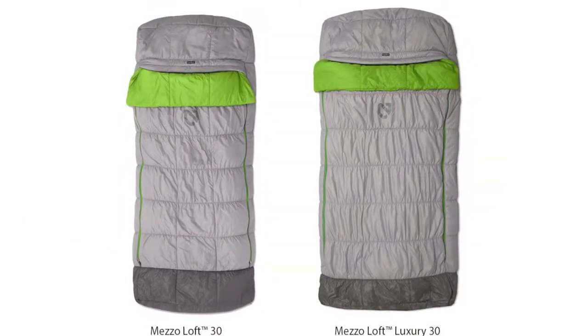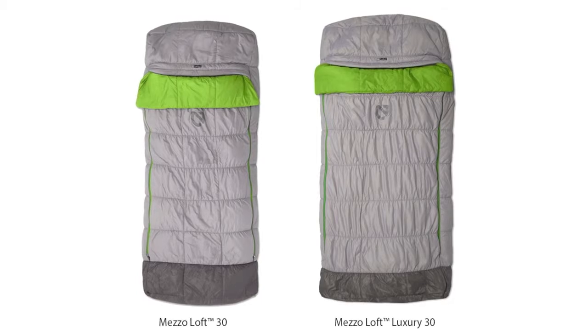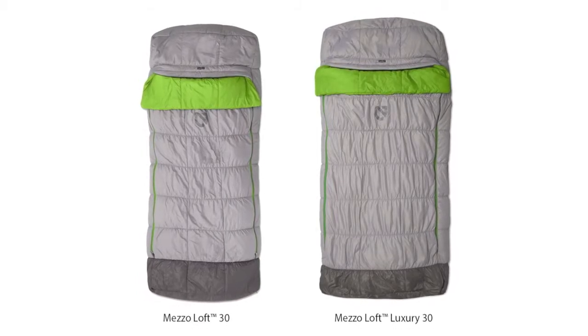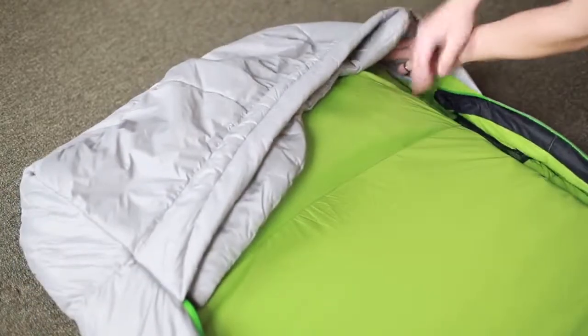The Mesoloft series is filled with an ultra-soft synthetic fill for warmth even when wet. At the top of the bag you will find an oversized hood with a draft collar to keep the cold from creeping in.